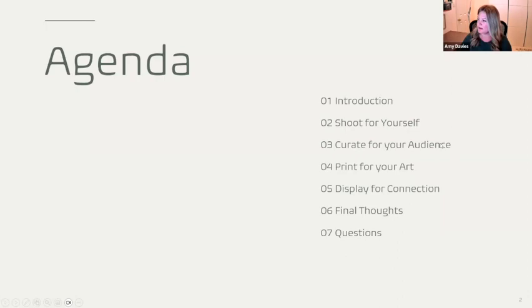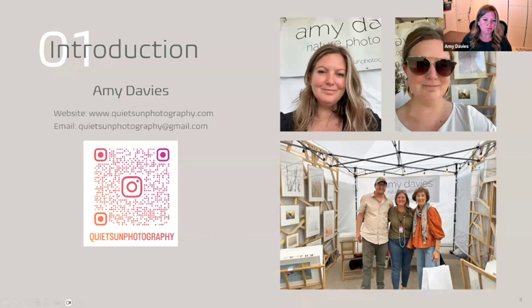Here's our agenda. I'll introduce myself a little more while talking about shooting, then how to curate, print, and display, with some final thoughts and questions. Linda talked about this too, but if you want to look me up right now, you can scan the QR code on your phone — there's my contact information. There's a lot to talk about in this realm, so if I don't cover something you want to know, please reach out. I love helping and talking to people about it.